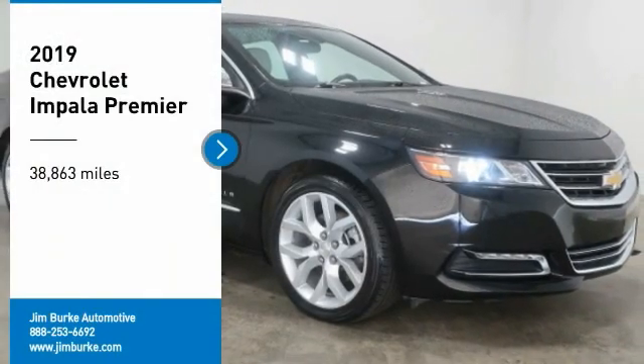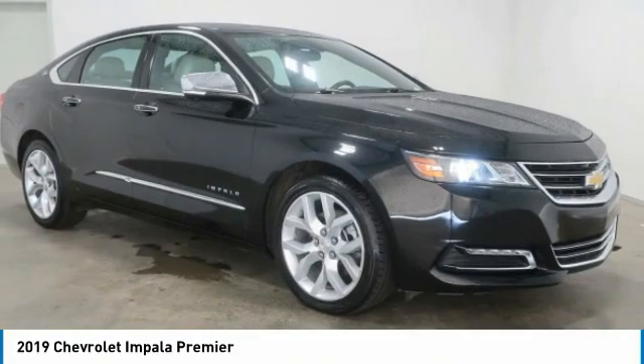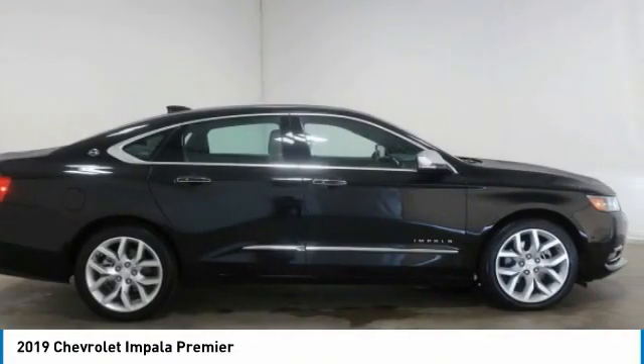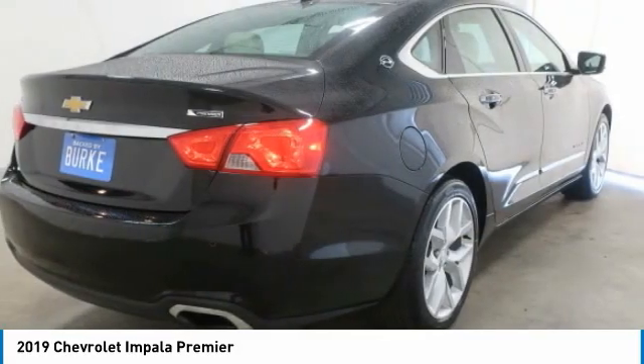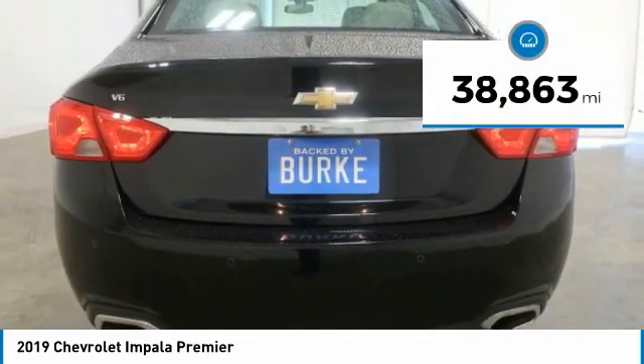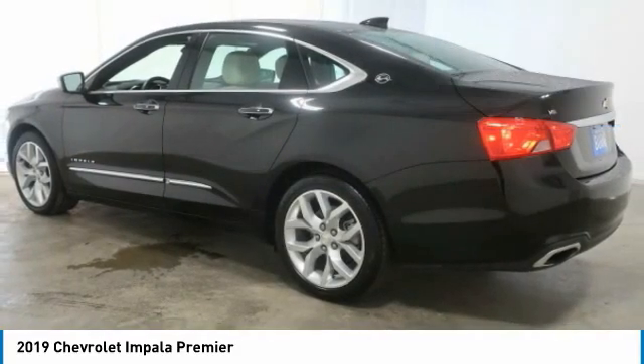Stop by and take a look at the 2019 Impala. The Impala has been one of America's favorites for over 50 years — enough said. This vehicle has less than 40,000 miles.